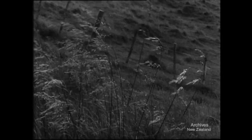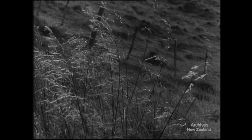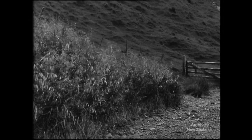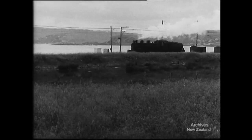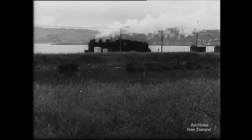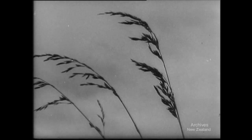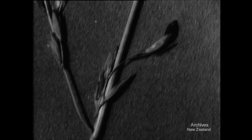Tall fescue is another good grass on which to find this important fungus. Tall fescue grows on ungrazed wasteland, especially near swamps. Beside railway tracks, there are often damp waste areas where tall fescue flourishes. After Christmas, look for ripe heads of tall fescue bearing these black banana-shaped objects about a third of an inch long.